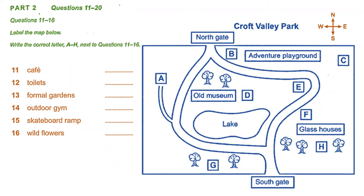We have a new outdoor gym for adults and children, which is already proving very popular. It's by the glasshouses, just to the right of the path from the south gate. You have to look for it as it's a bit hidden in the trees.